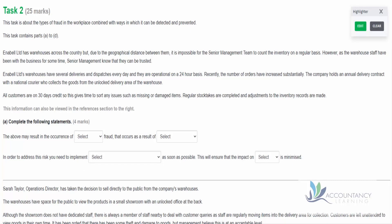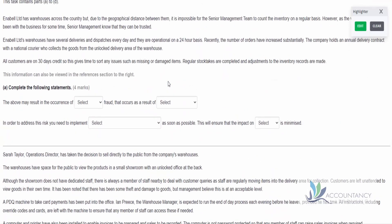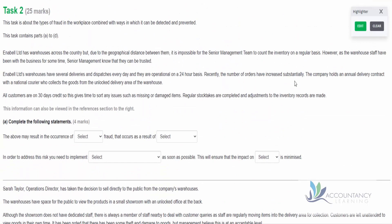This is a debrief of task two from the first sample assessment for internal accounting systems and controls. This task is about different types of fraud in the workplace, combined with ways which can be detected and prevented. There's a lot of text provided in this task, so we're going to be using the highlighter tool provided in the exam software to help us focus on particular areas.